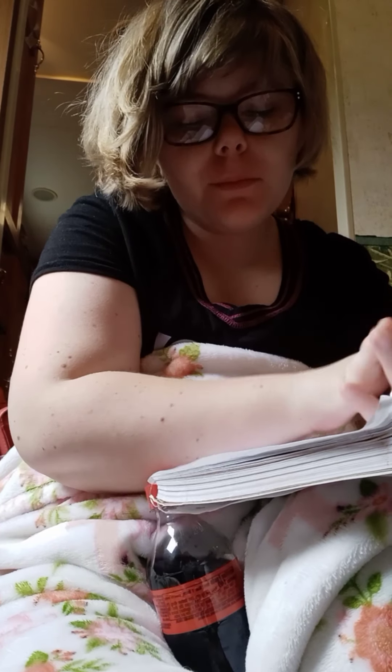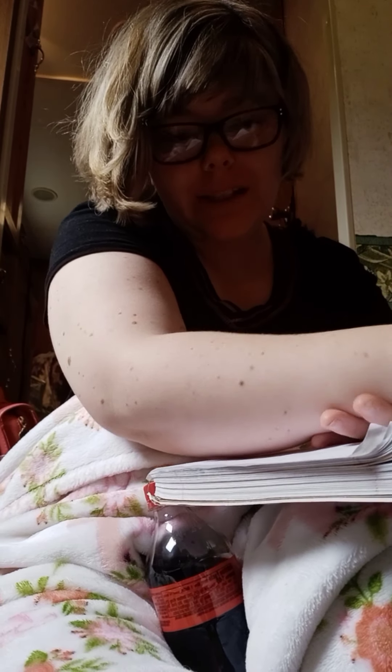Hey y'all, Amber here, your independent Scentsy consultant. I'm here to talk about a wax bar from the Mother's Day collection and some Disney scents that are new. The Disney waxes are new but no longer available, so here is the Mother's Day wax bar.